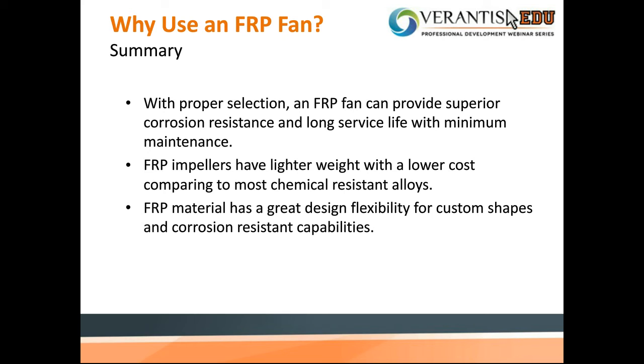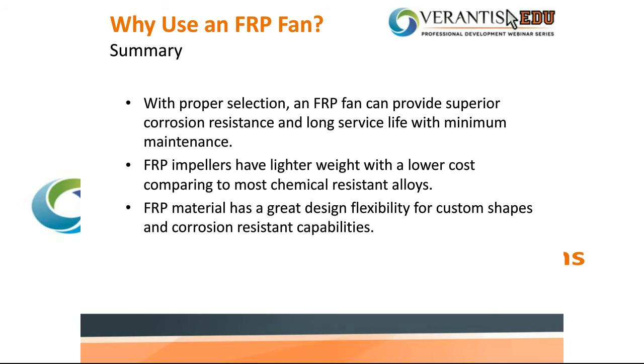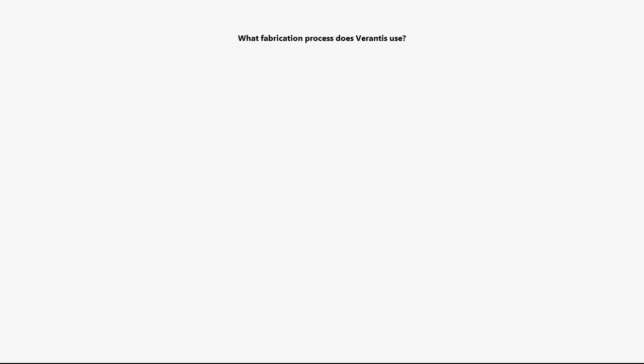That concludes our presentation. We're now opening the floor to questions. What fabrication process does Verantis use? We use the hand lay method and chop spray for building our fans and blowers. Most of the actual live pictures shown are from our production facility. On the impellers specifically, we do just hand lay — we do not use chop spray. The chop spray is just for fan housings and guards. What is the recommended maximum continuous operating temperature? Temperature ratings are often called out as 250 degrees Fahrenheit, and most resin would be feasibly selected for 250 degrees regarding heat distortion temperature. However, specifically for impellers, we typically don't recommend applications above 225 degrees Fahrenheit, because when the impeller is running fast and in service for a while, the mechanical attributes could be derated.